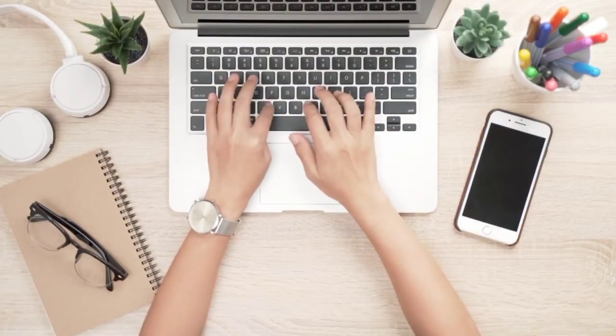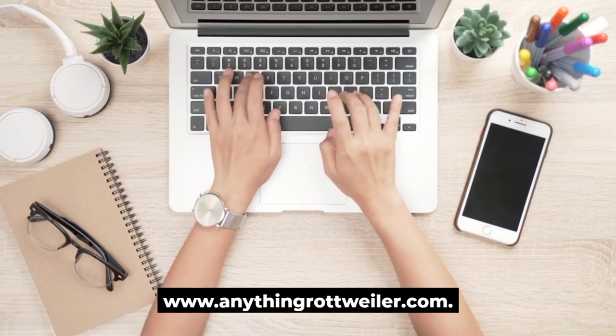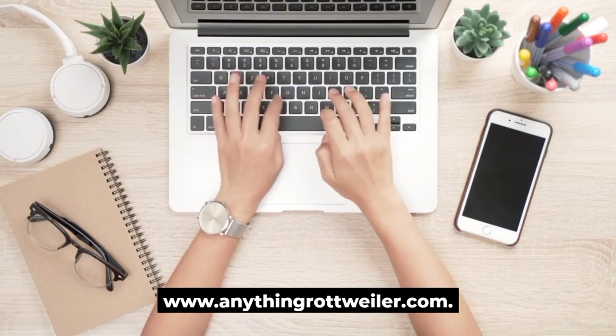If you want to know more information, visit our website at www.anythingrottweiler.com.